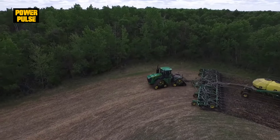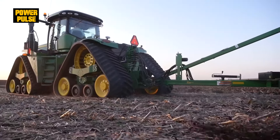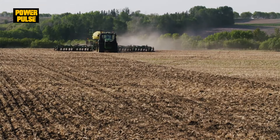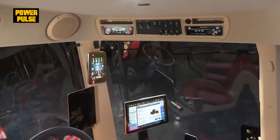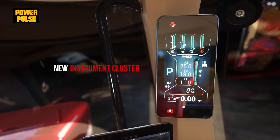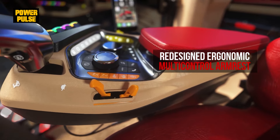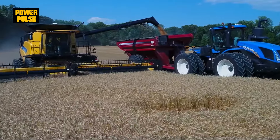In field tests, the 9RX showed unmatched power and efficiency. The Steiger impressed with its easy-to-use technology. And the T9 was noted for its fuel-efficient performance and comfort.